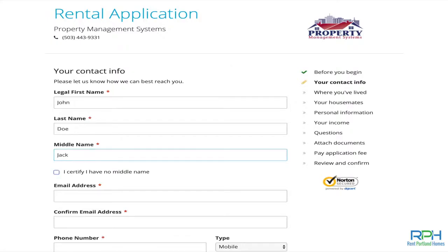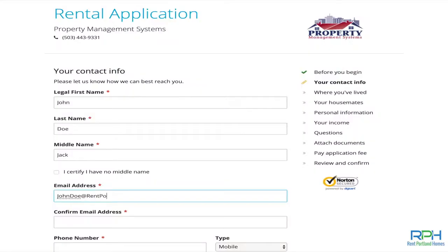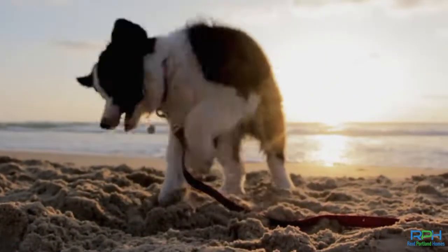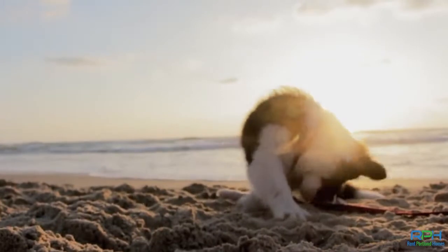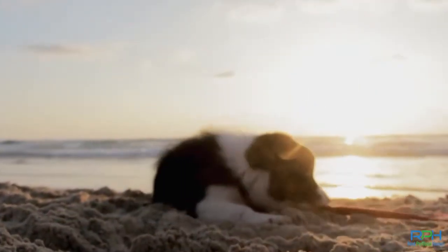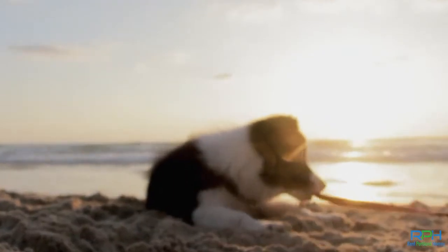While you're applying, definitely have with you your photo ID and all your documentation as far as your income. And if you have any furry friends that will be living with you, definitely upload a photo of any of your pets. That way we can see them — make sure to put in what kind of pet it is as well.